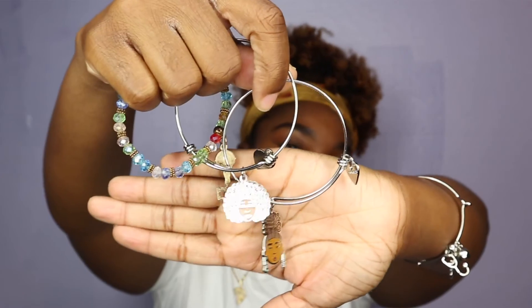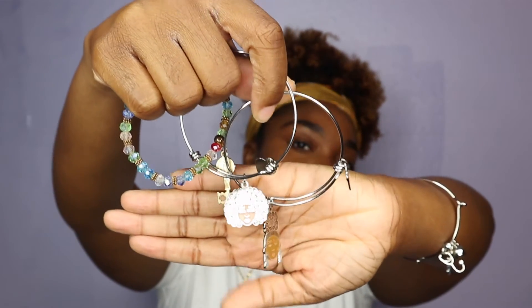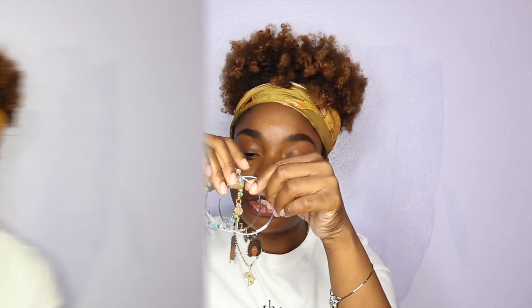The next thing I have is some bracelets — these are charm bracelets. I used to always get Alex and Ani bracelets, but now I just love any that look like these. I actually have one that's a nurse bracelet on right now, which is super cute. These ones have some natural hair girls on them.